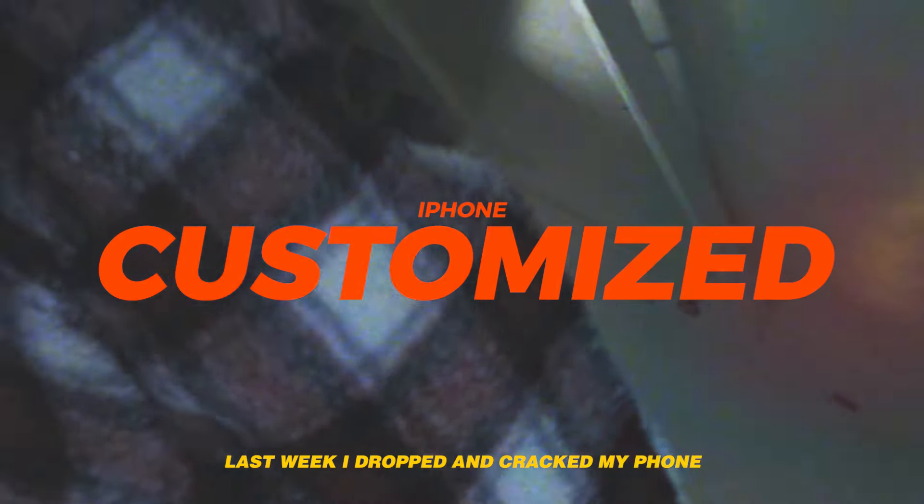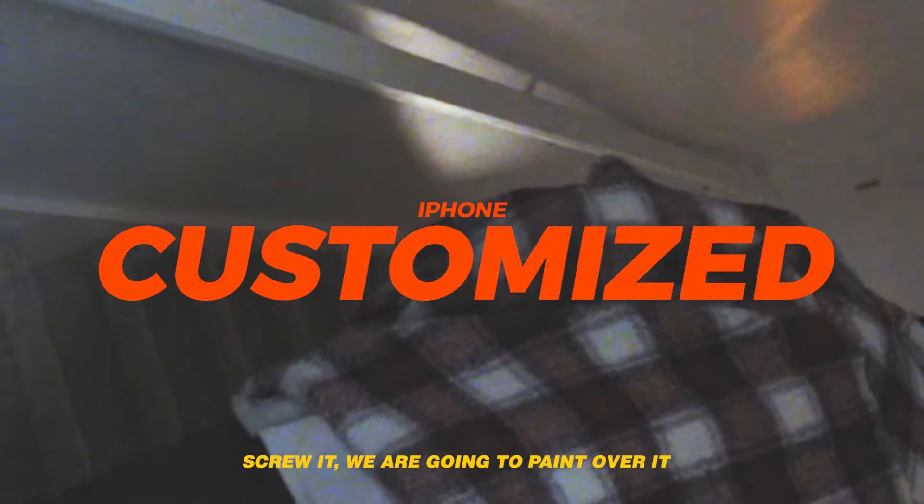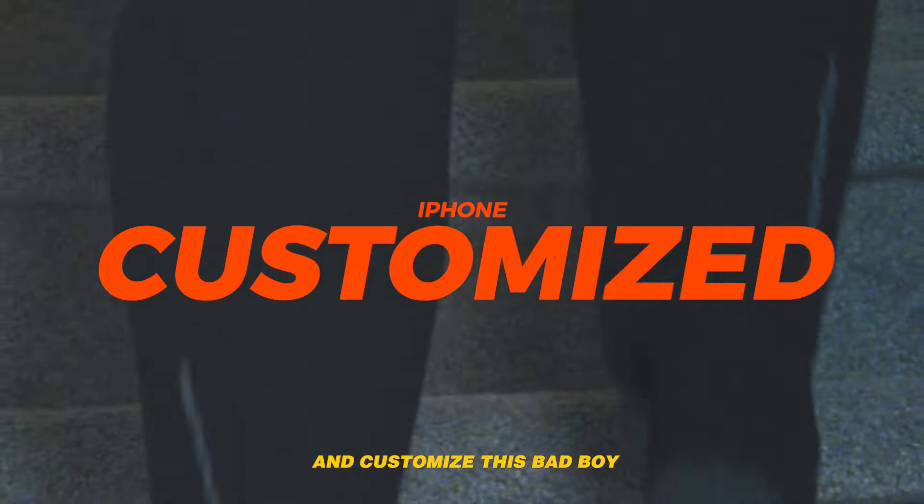Last week I dropped and cracked the back of my phone, so I was like screw it, we're gonna paint over and customize this bad boy.